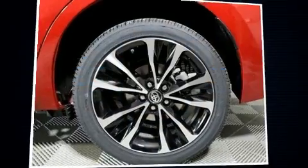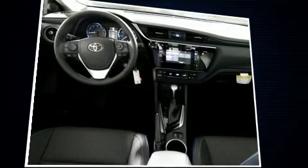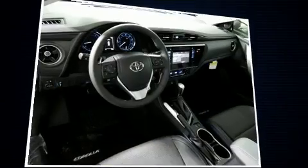Top features include front bucket seats, variably intermittent wipers, a trip computer and outside temperature display, turn signal indicator mirrors, lane departure warning, and one-touch window functionality.